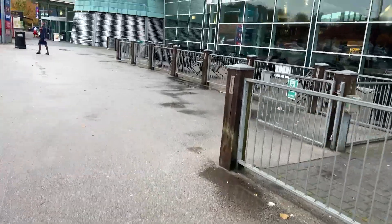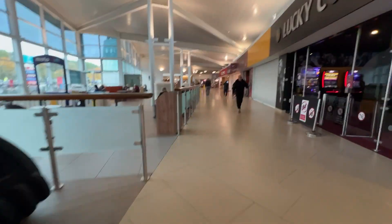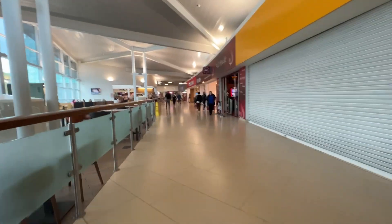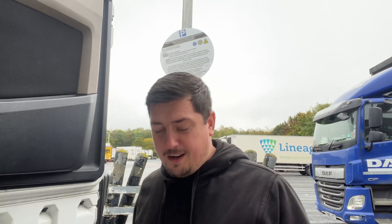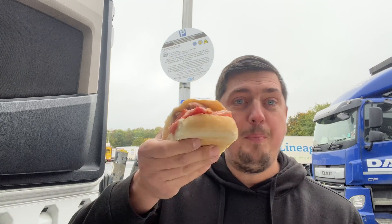First time visiting this services — it's quite big actually. Got a KFC, Greggs, Great Smith, Burger King. It feels more like an airport than a service station. That's what I'm here for — good old Greggs. Can't beat £3.40 for a latte and a bacon and sausage bap. Greggs, give me a sponsor because I've been promoting your food all day long!